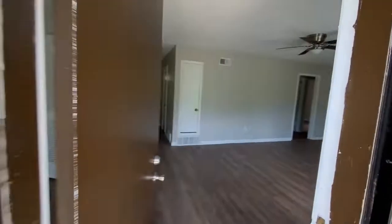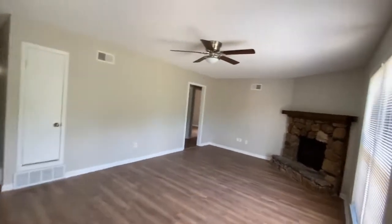And that concludes this walkthrough at 3379 Barbwood in Memphis, Tennessee. Thank you for watching. I'll see you next time. Take care.